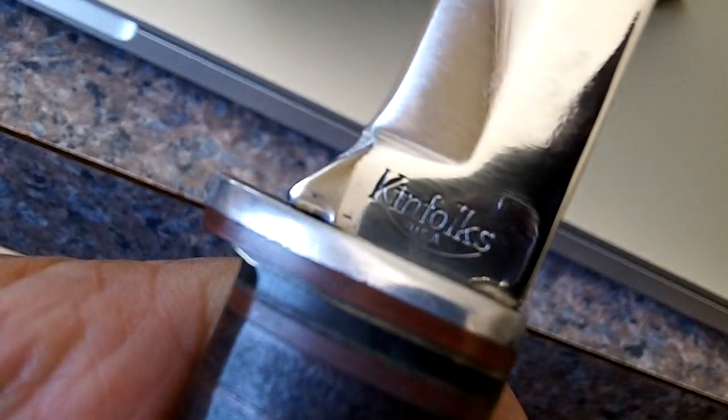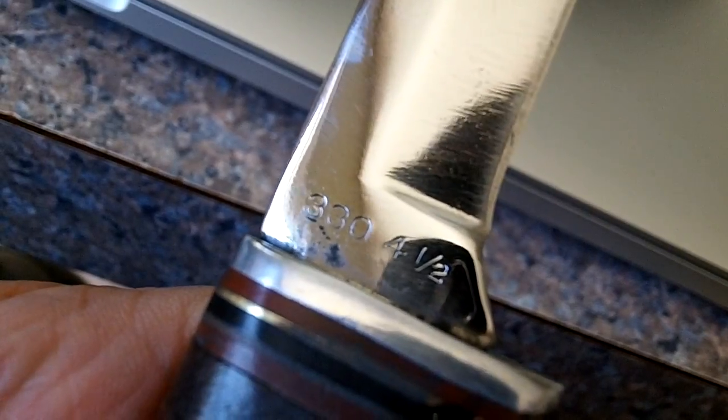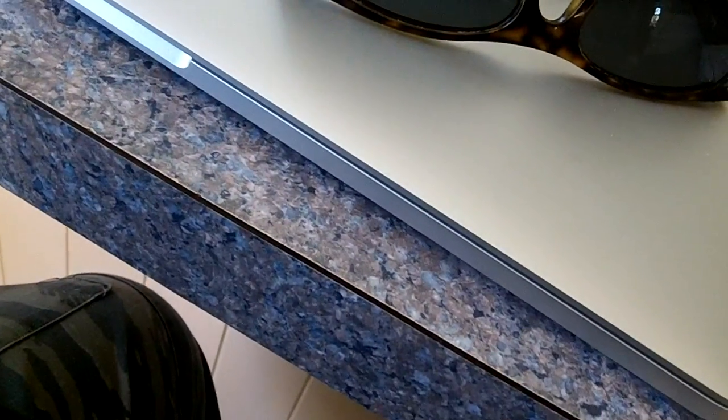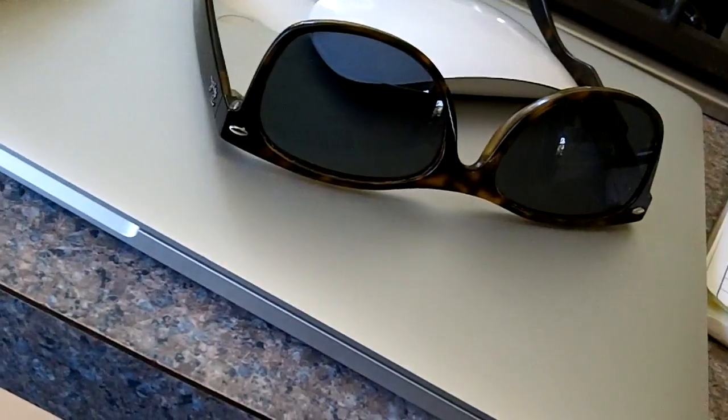I don't know why this one didn't focus. There it is. Okay, time for today now.